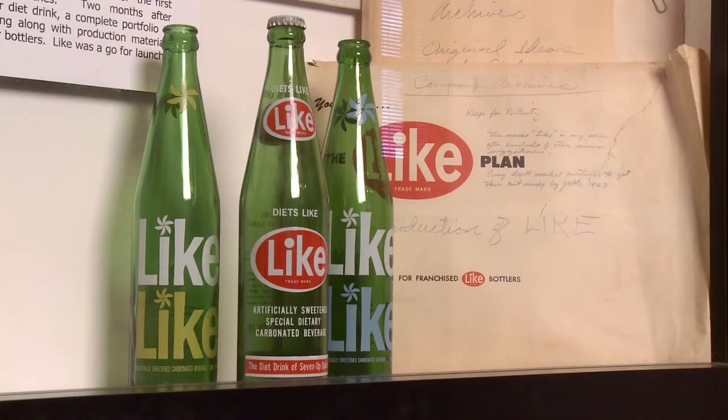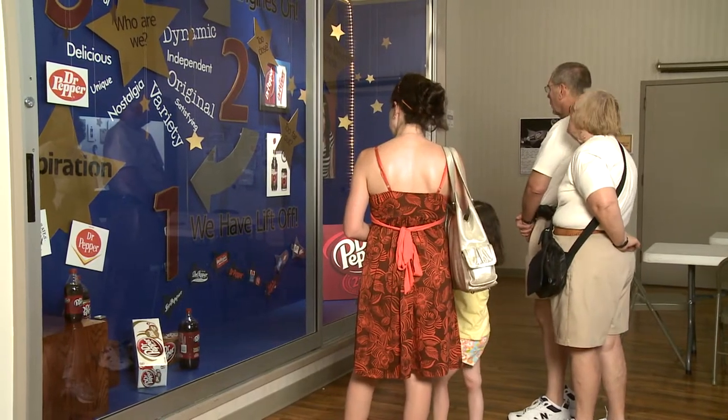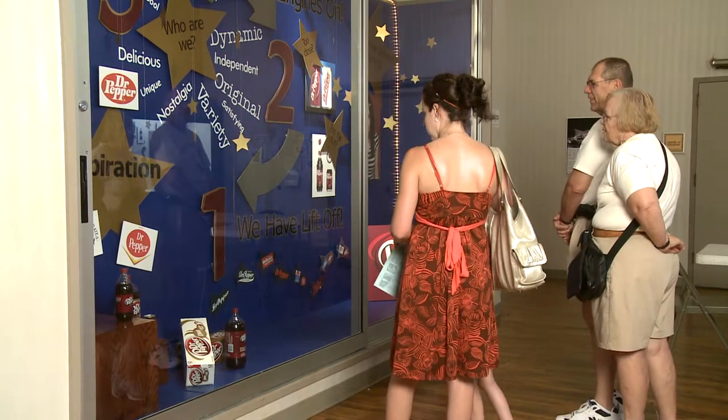The soft drink was later reformulated and renamed Diet 7-Up. A visit to the Dr. Pepper Museum provides a behind-the-scenes look at the marketing decisions that go into developing the brand identity that's made Dr. Pepper one of the most successful soft drinks for the past 124 years.